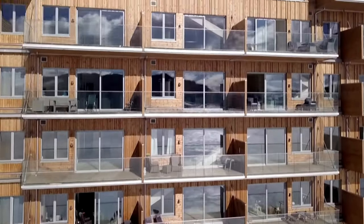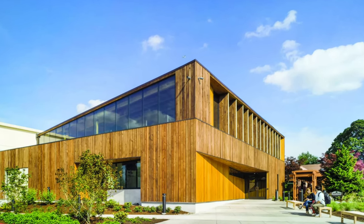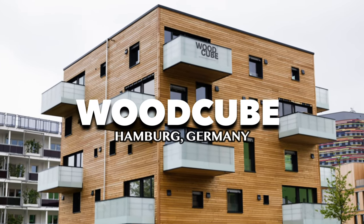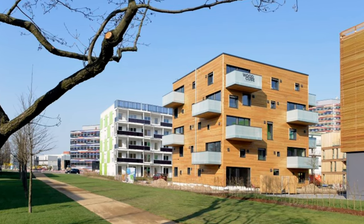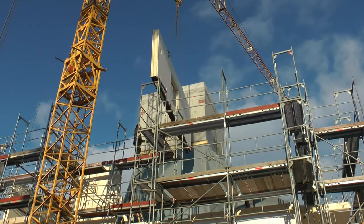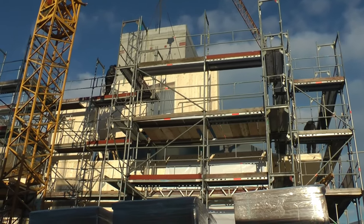One of the first widespread examples of modern architecture being built of wood instead of steel is the Woodcube in Hamburg, Germany. Built back in 2013, it was Europe's first five-story wood building, and it was built without any glue or chemicals. Instead, they used dense beechwood plugs to construct the project.